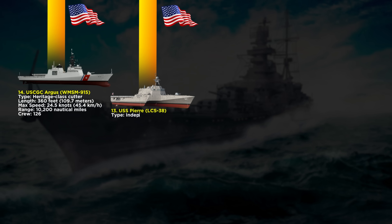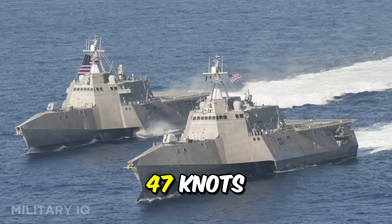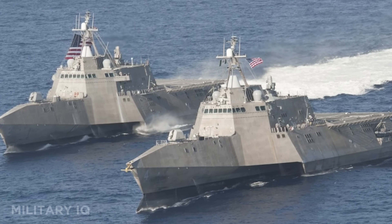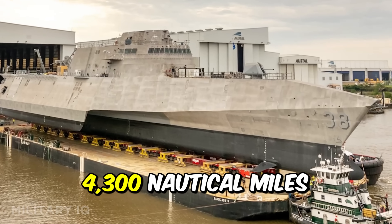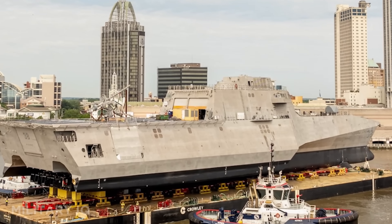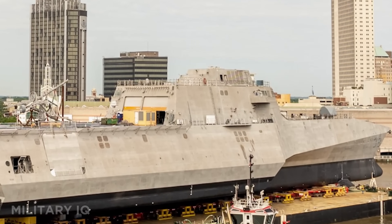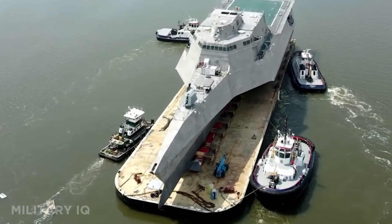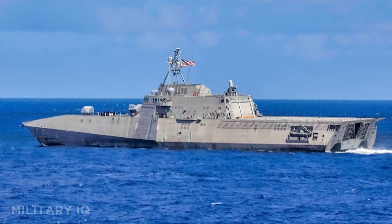Next up at number 13 is the USS Air, a lightning-fast Independence-class littoral combat ship entering service in 2025. At 418 feet long, this warship is built for speed, hitting up to 47 knots, making it one of the fastest in the Navy. It's designed for coastal warfare and shallow-water missions, with a range of 4,300 nautical miles while cruising at 20 knots. The ship houses a crew of around 75 to 90 and is armed with a 57mm Mk-110 gun, CR-AM missile launcher, and four .50 caliber machine guns. What makes it even more versatile is its ability to carry two H-60R or MH-60S Seahawk helicopters, giving it eyes and strike power in the sky.